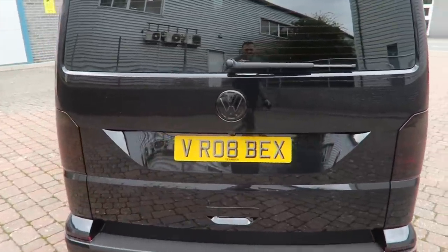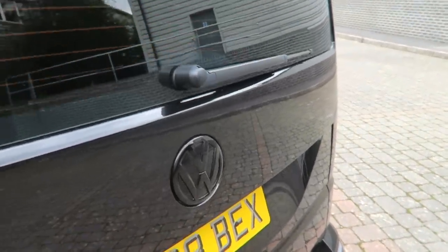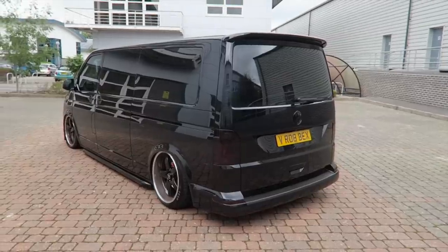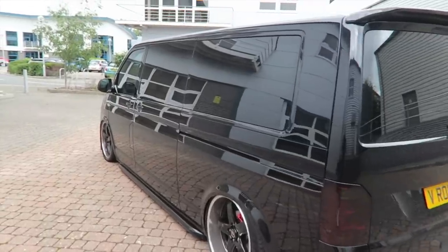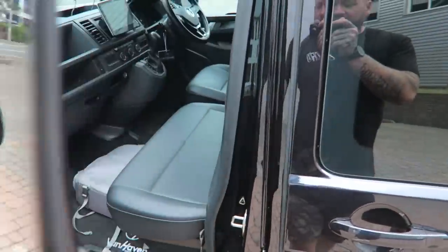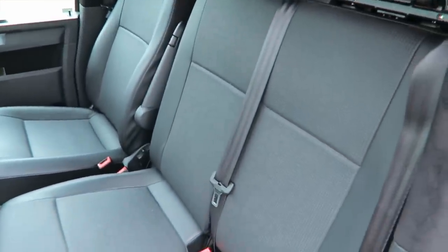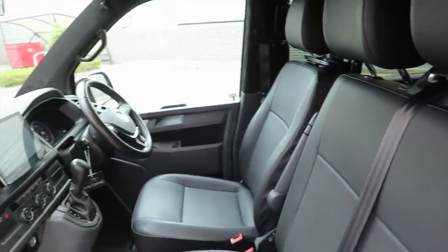Coming around the back, we have tinted rear lights, fully de-badged rear with the black VW badge, and fully tinted windows all around. In some angles it does look like a panel van, but as you can see it's definitely not — if we take a little glimpse inside, we have three seats up front, full leather by Van Haven themselves.